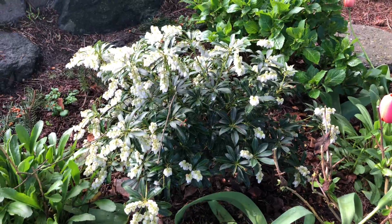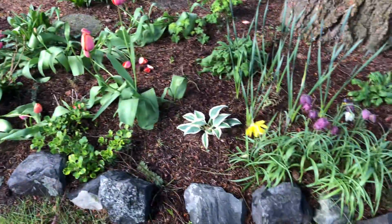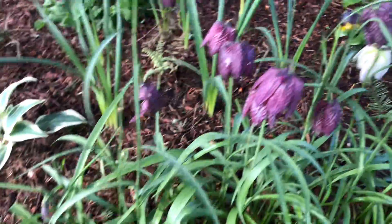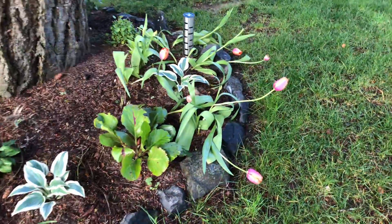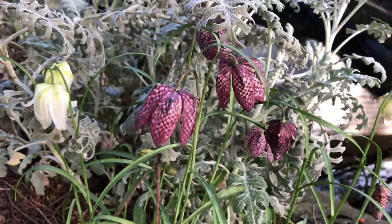I can't remember what this one's called but it's pretty. I still have some fritillaria blooming here and one daffodil. Some more tulips flopped over there. Look at this fritillaria — some white and some purple.